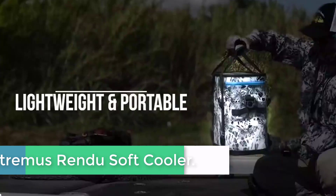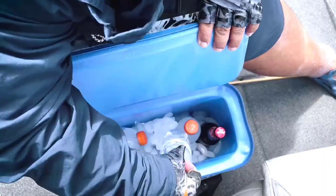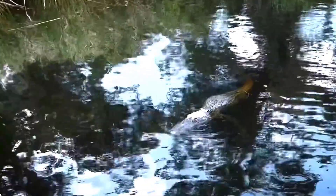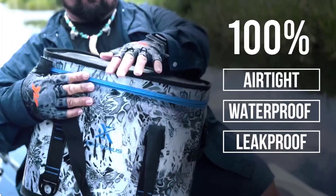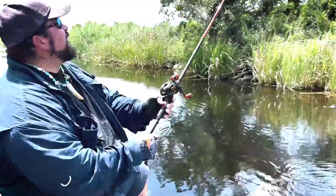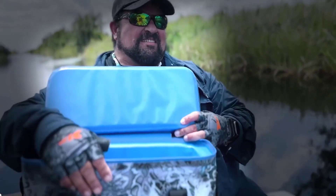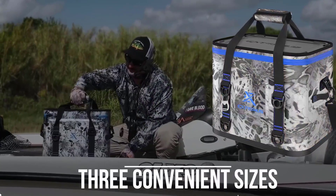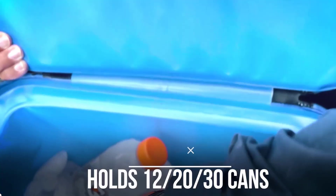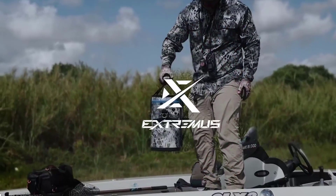The Extremis Rendu Soft Cooler is the ultimate companion for your outdoor adventures. With its updated design, this insulated cooler bag can accommodate 12, 20, or 30 cans, providing ample space for all your beverages and snacks. Its 100% leak-proof zipper ensures that your items stay secure and dry, even in wet conditions. The cooler's waterproof construction guarantees protection against splashes and rain, making it ideal for fishing, kayaking, camping, beaches, and trips. Its large capacity allows you to store everything you need for a day out, while the portable design makes it easy to carry wherever you go. Stay cool and refreshed with the Extremis Rendu Soft Cooler, the perfect cooler for your outdoor escapades.